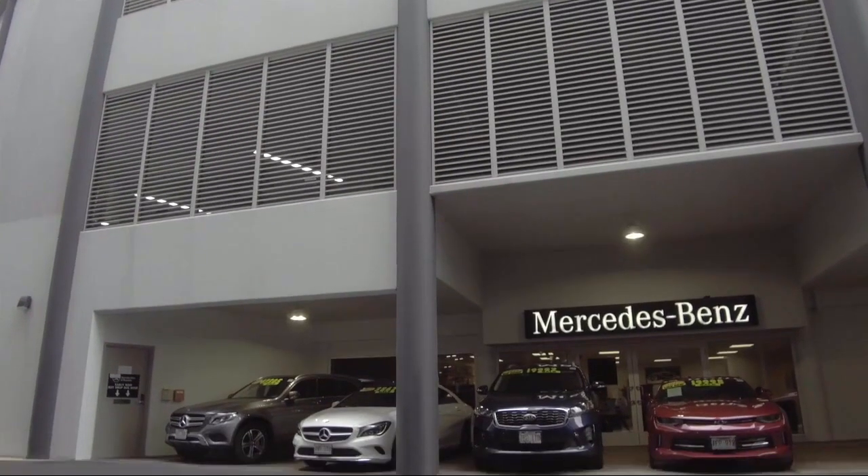So come visit us here at Mercedes-Benz of Honolulu. You'll be glad you did. We are located at 818 Kapiolani Boulevard.